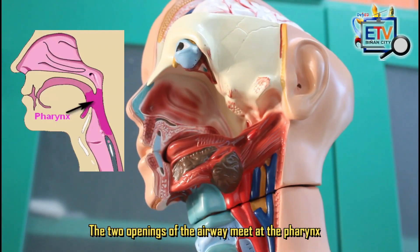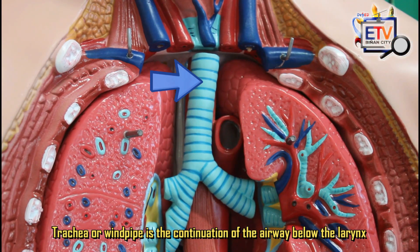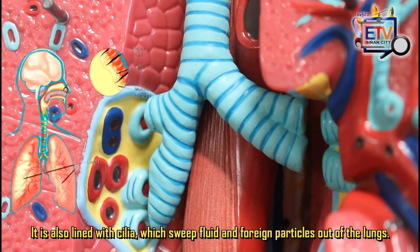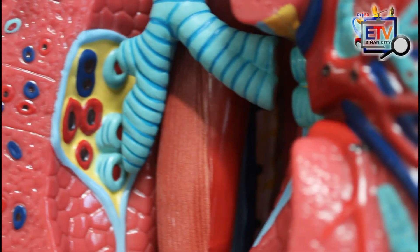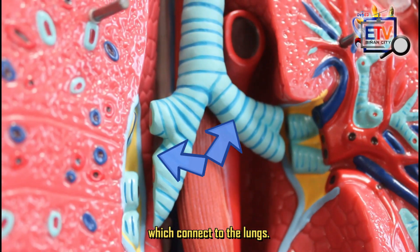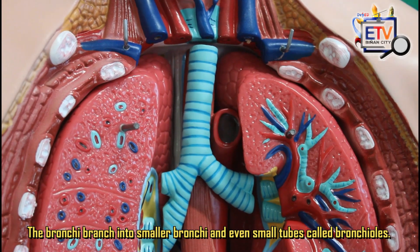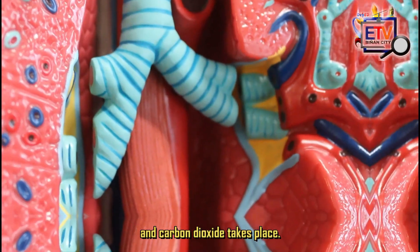The two openings of the airway meet at the pharynx or throat, which carries both food and air. The trachea or windpipe is the continuation of the airway below the larynx. The walls of the trachea are strengthened by stiff rings of cartilage to keep it open. It is also lined with cilia, which sweep fluid and foreign particles out of the lungs. At its bottom end, the trachea divides into left and right air tubes called bronchi, which connect to the lungs. The bronchi branch into smaller bronchi and even smaller tubes called bronchioles, ending in tiny air sacs called alveoli, where the exchange of oxygen and carbon dioxide takes place.